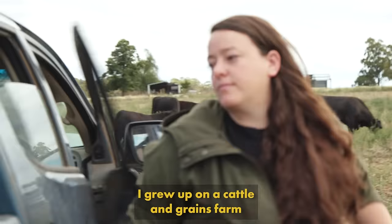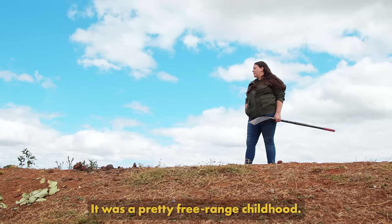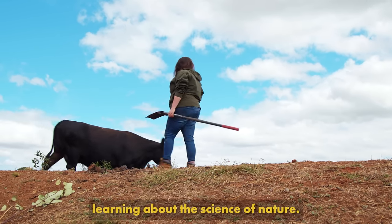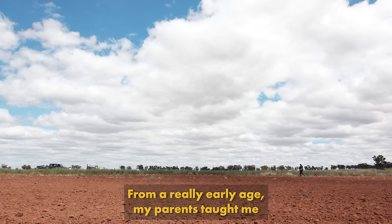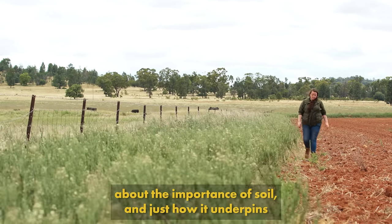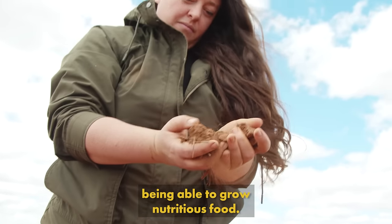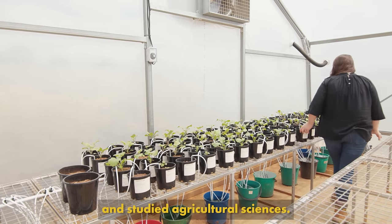I grew up on a cattle and grains farm in the central west of New South Wales in Australia. It was a pretty free-range childhood. I spent a lot of my time out in the paddocks learning about the science of nature. From a really early age my parents taught me about the importance of soil and just how it underpins being able to grow nutritious food. It got me hooked straight away, so I went to uni and studied agricultural sciences.